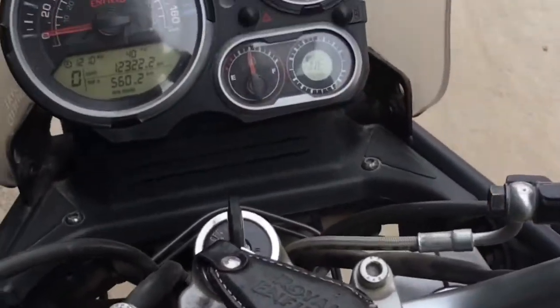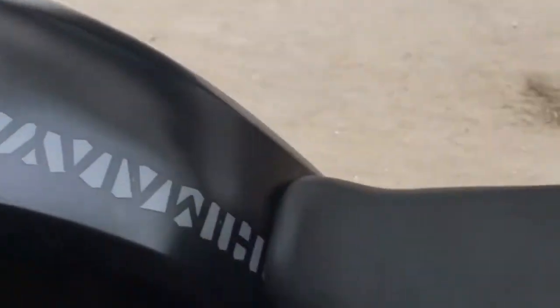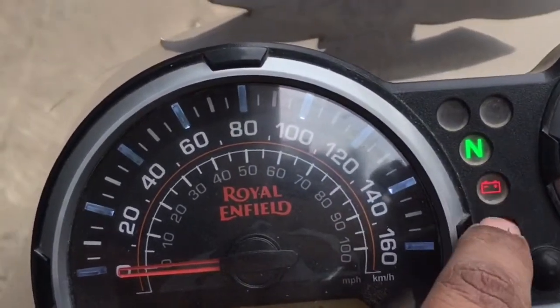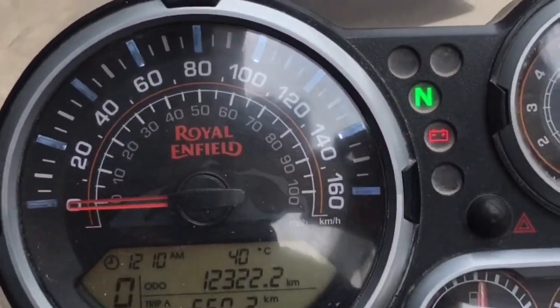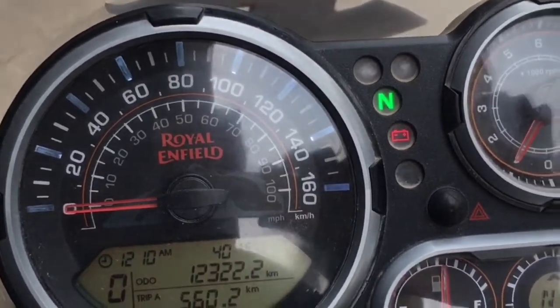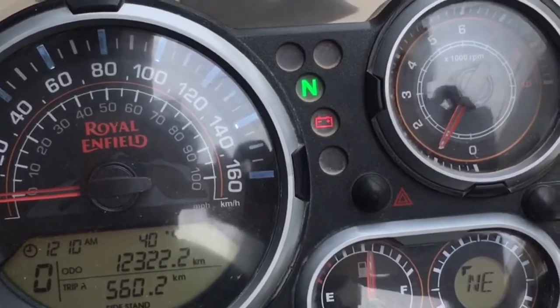So guys, here is an example of what I was describing. You can see my bike is on — I'm at the service center right now. The bike is on and this is the light I was talking about. This one keeps on glowing, and that is the problem — there is some issue with the battery. This is what I was actually referring to.